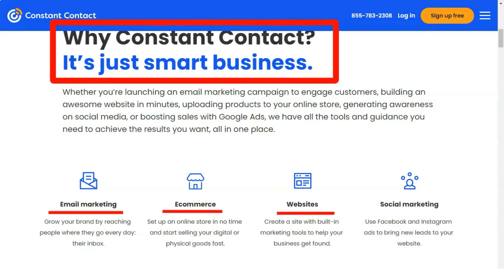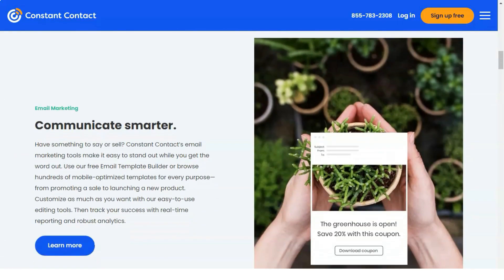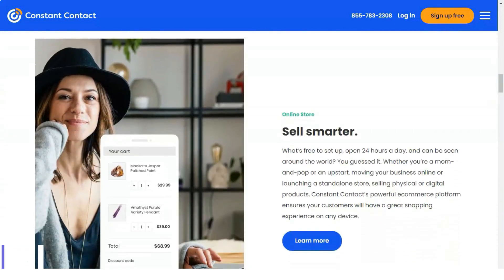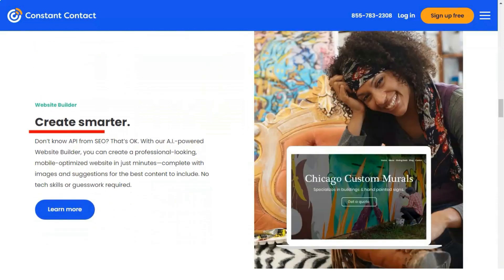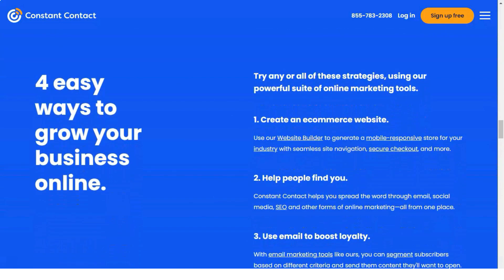Before we start, click on the subscribe button and like our video. Now, boasting over 600,000 customers and counting, Constant Contact is considered one of the fastest growing and largest email marketing software providers in the market. Many have praised it for its versatility, nice selection of attractive templates, and other advanced features.